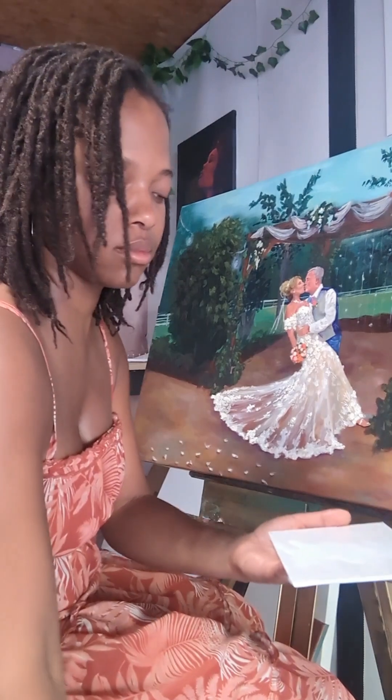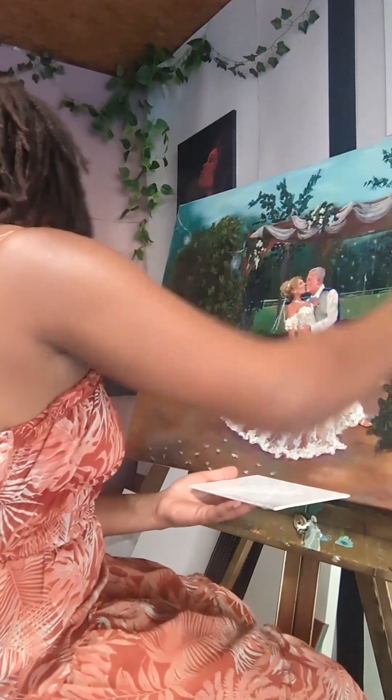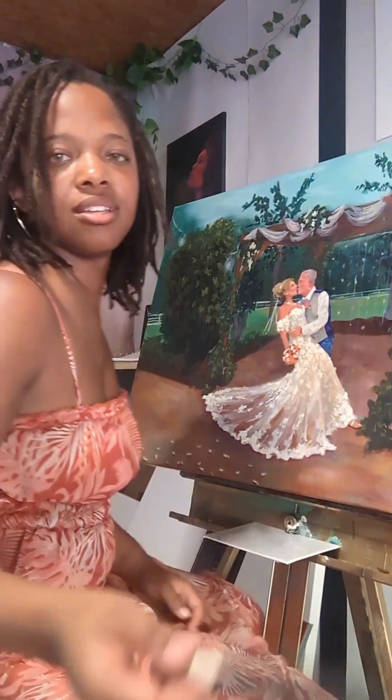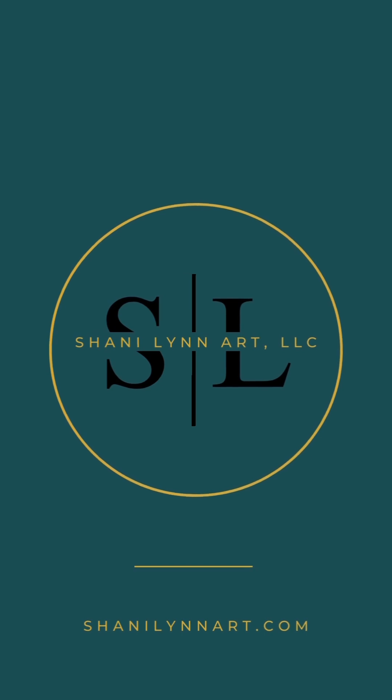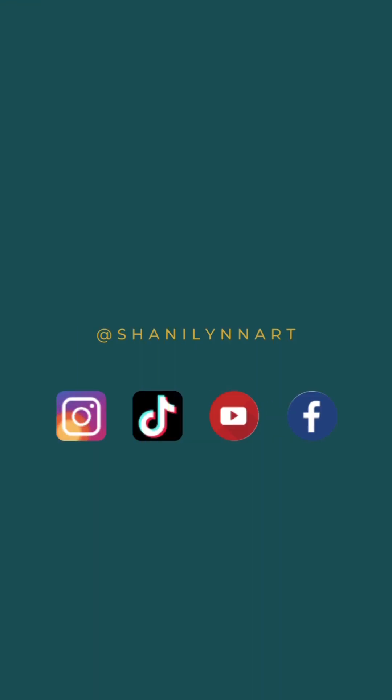Thank you so much for coming along with me in this journey of creating a live wedding painting for my couple. For more content like this, please like, share, and subscribe. And if you're interested in live wedding painting services with me, check out my website, shawnylinart.com. See you next time.